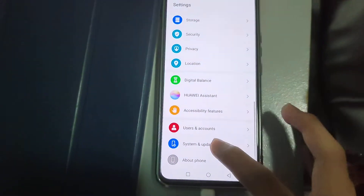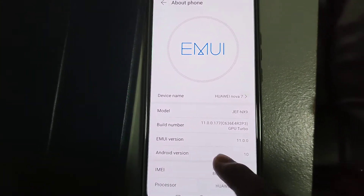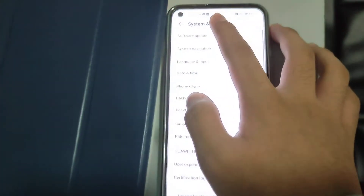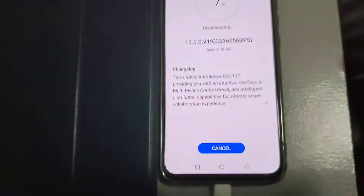First, go to Settings, then scroll down and find About Phone, because we're going to check to see if it's currently running EMUI 11. Then go back, tap on System and Updates, then tap on Software Update. Check for updates and you can see the new version is available, which is EMUI 12.